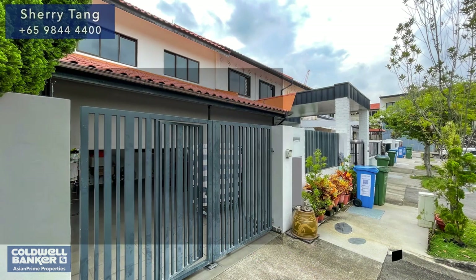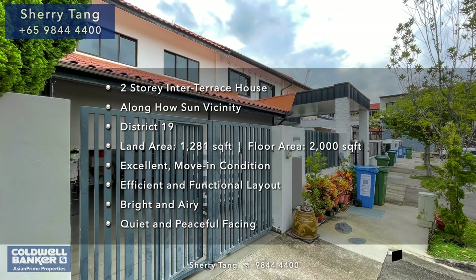With work from home becoming a norm, many families are looking for a bigger home to accommodate every household member's needs. This charming home will be a lasting home for you and your family. Let's head in to take a look.